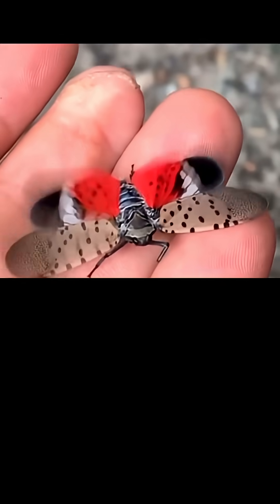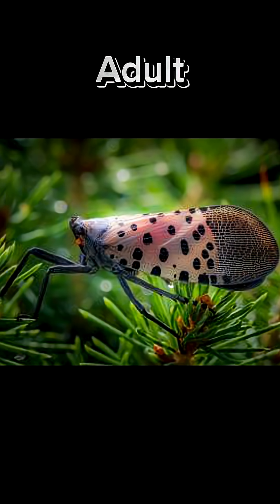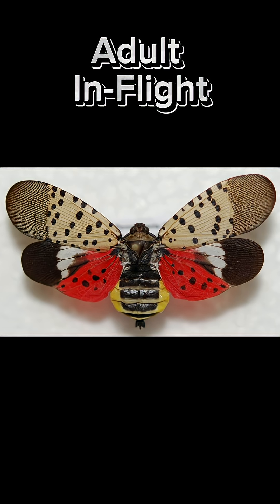Finally, the spotted lanternflies reach adulthood. They transform into beautiful yet destructive insects. Their wings display a vibrant combination of red, black, and white. You'll find them hopping around trees, crops, and even your garden.